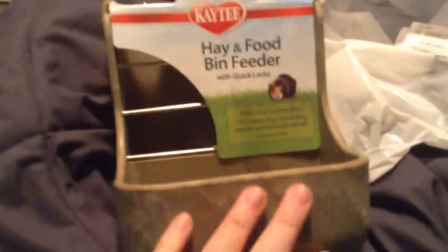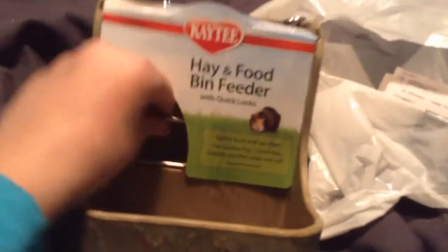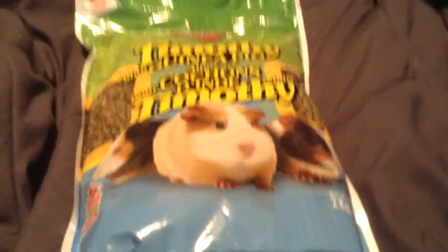I got this hay food bin feeder because the piggies are getting hay everywhere. I thought this would look cool — it just attaches to your cage like so.